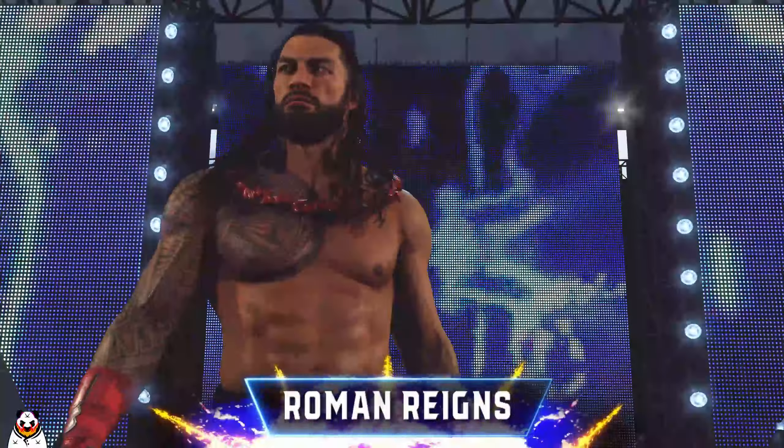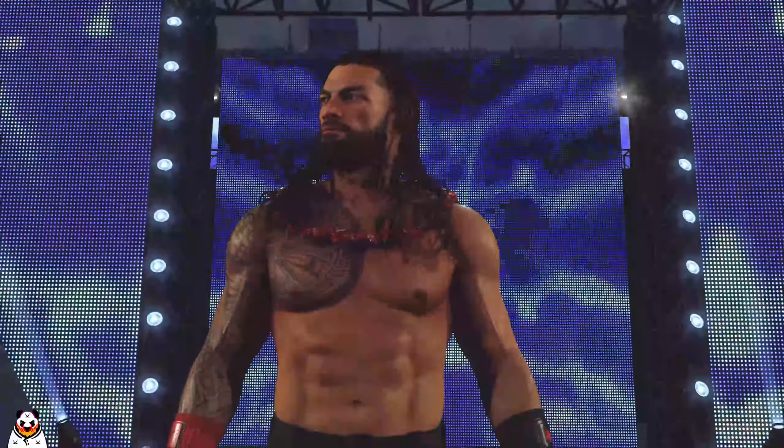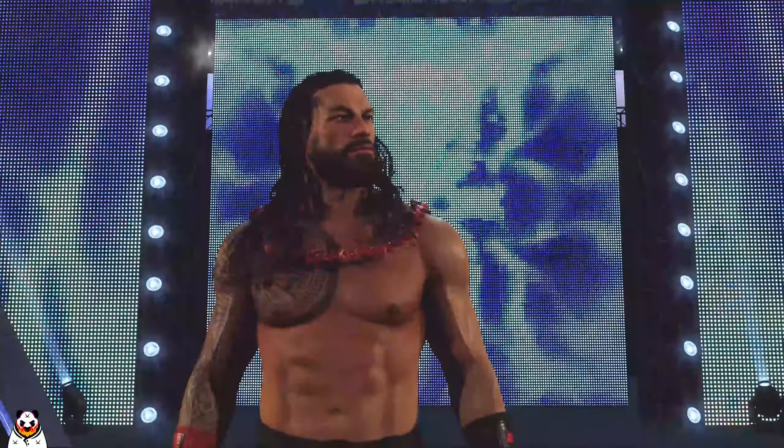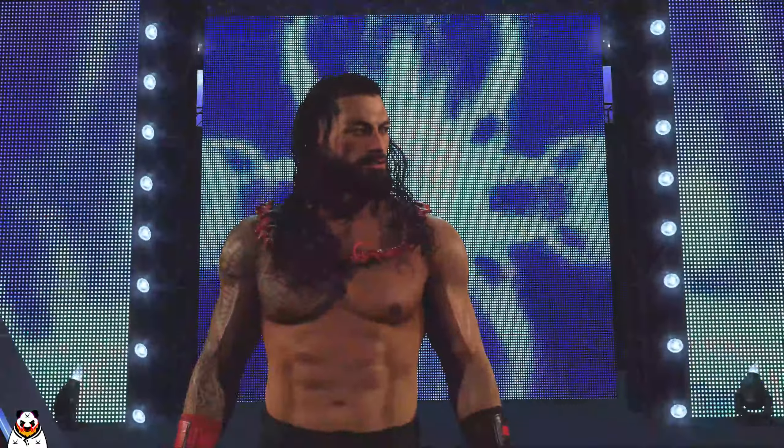Hello guys, welcome to the channel. This is my gameplay which was recorded and edited by myself. I hope you enjoy this video. Let's go!